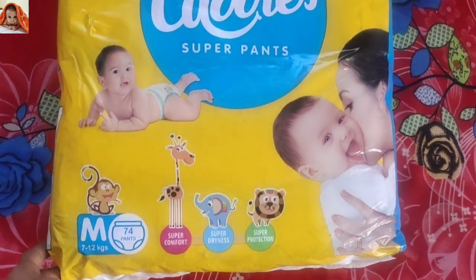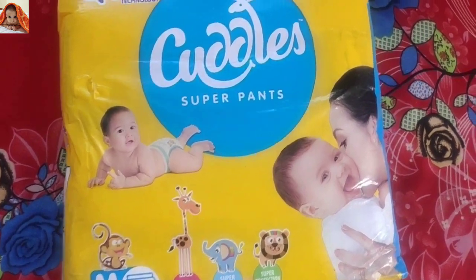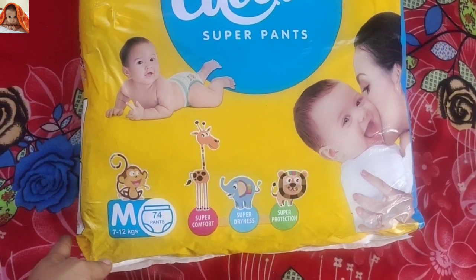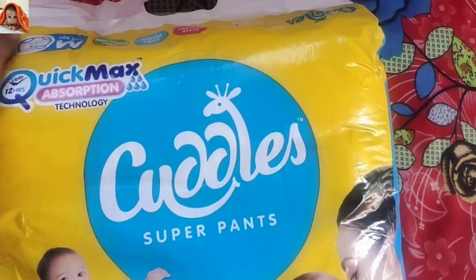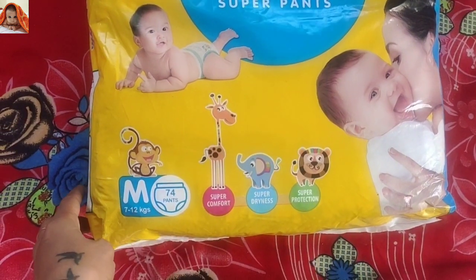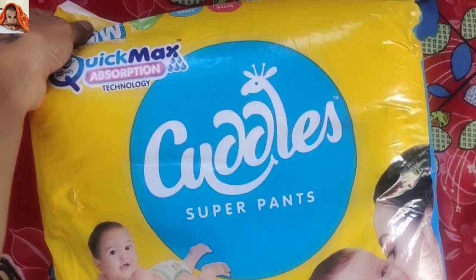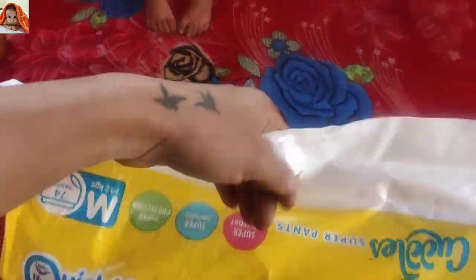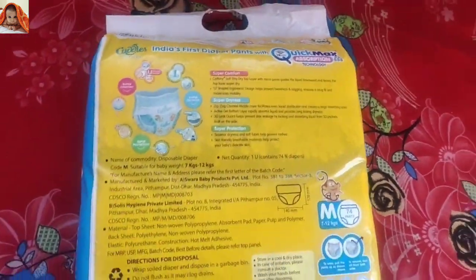Now I will show you the back side of the product so that you can see how the product looks from the back side. This is for hanging. Now this is the back side of the product.